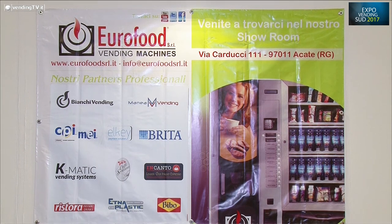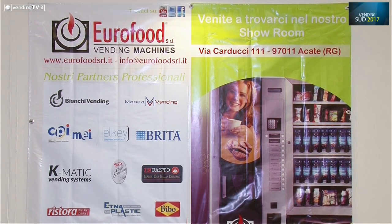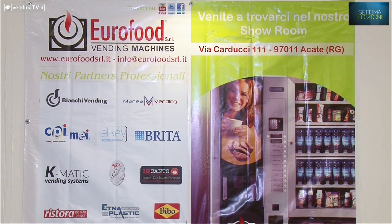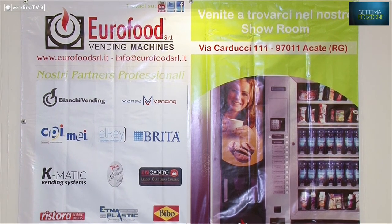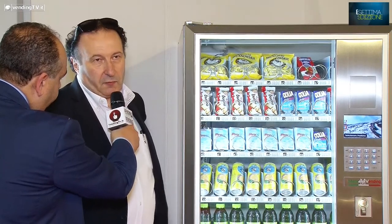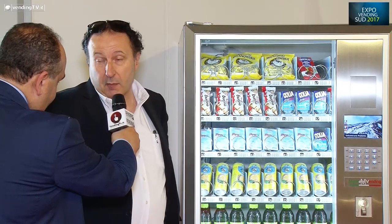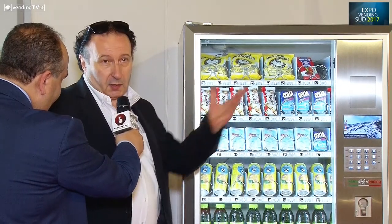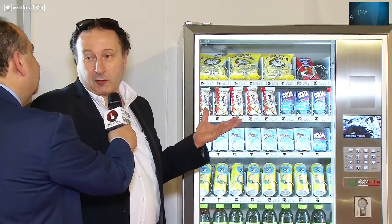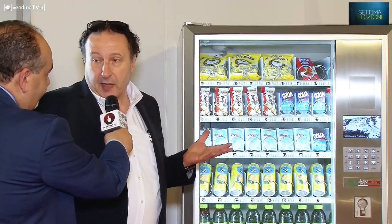È molto bella da vedere anche e soprattutto per l'ascensore interno che è praticamente impercettibile: l'occhio del consumatore non lo riconosce. Diciamo che sostanzialmente noi siamo stati fra i primi a introdurlo quasi di serie. Questo sistema di prelievo del prodotto è minimale, molto semplice, quindi molto affidabile.